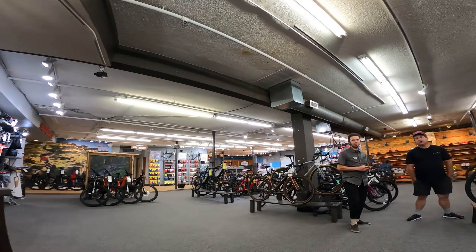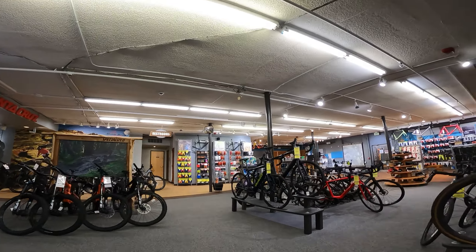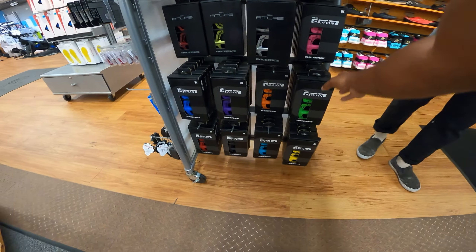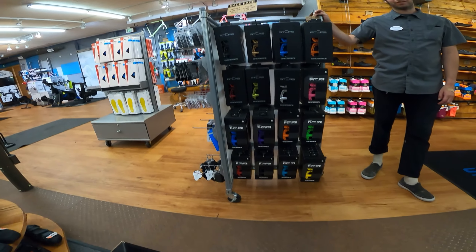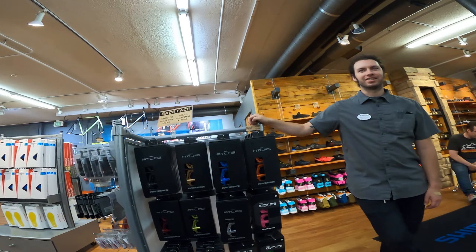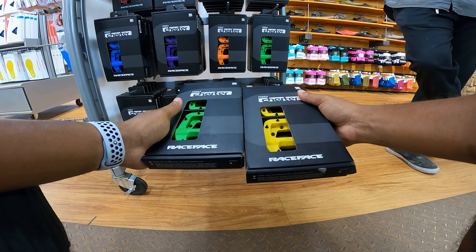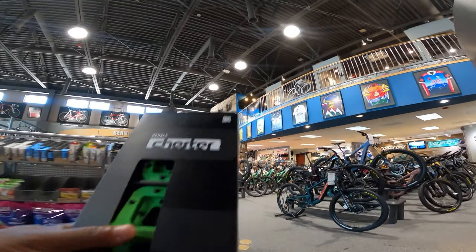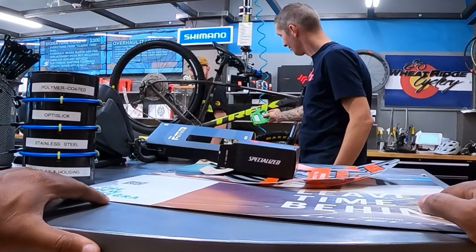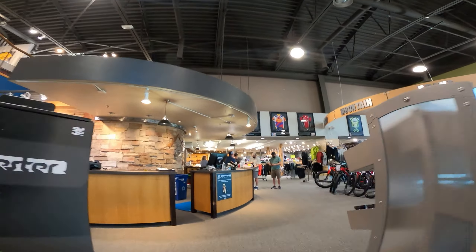I was also looking for some pedals. My bike has neon green colors and I wasn't sure whether to match them. The staff suggested going to look at the pedals on the wall. I considered yellow or green, went to check them against the bike, but the green didn't really match that well — so we went with black.